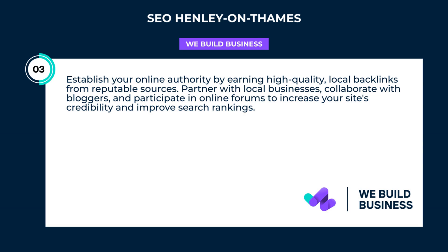Establish your online authority by earning high-quality local backlinks from reputable sources. Partner with local businesses, collaborate with bloggers, and participate in online forums to increase your site's credibility and improve search rankings.